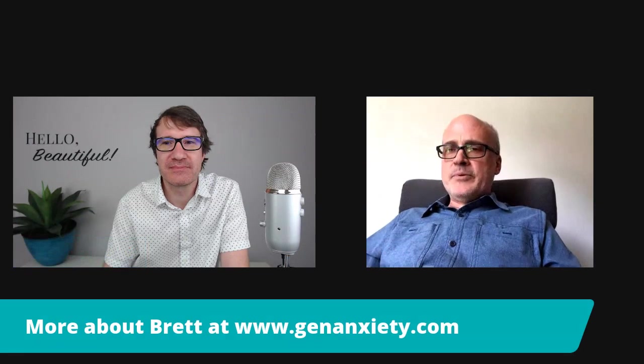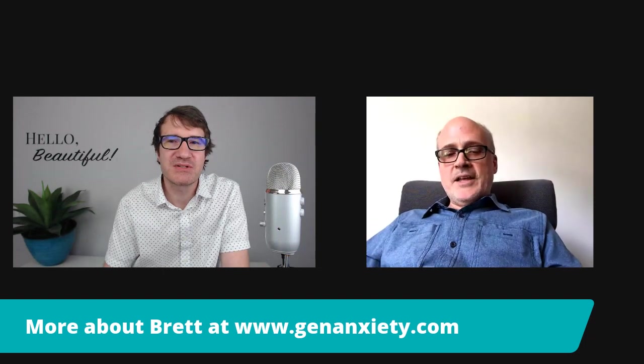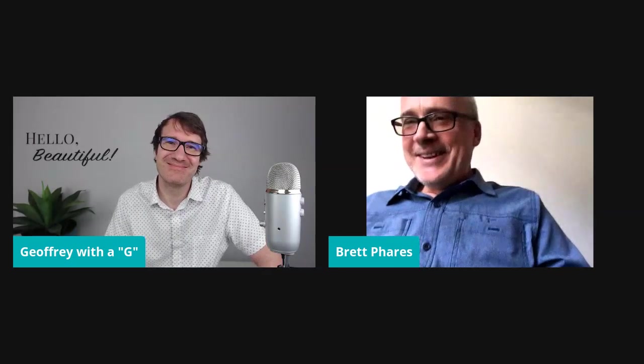Brett, can you elaborate on some of your artwork? If you go to www.genanxiety.com, there's a link in the about section to my personal site at www.brettferris.org. The work I do is in a game engine — specifically Unity, which is a workhorse for me. It allows me to get responsive when I want to get responsive instead of having to use a separate piece of software.